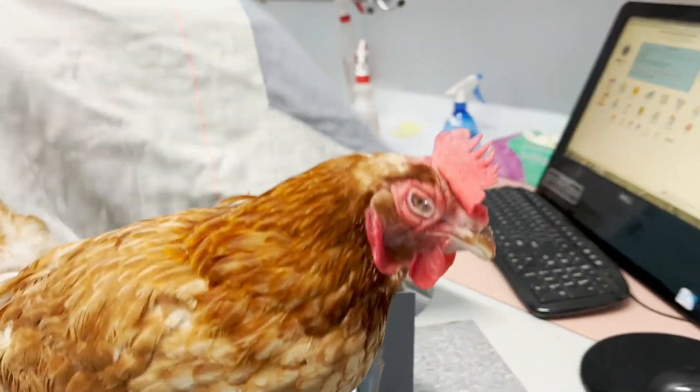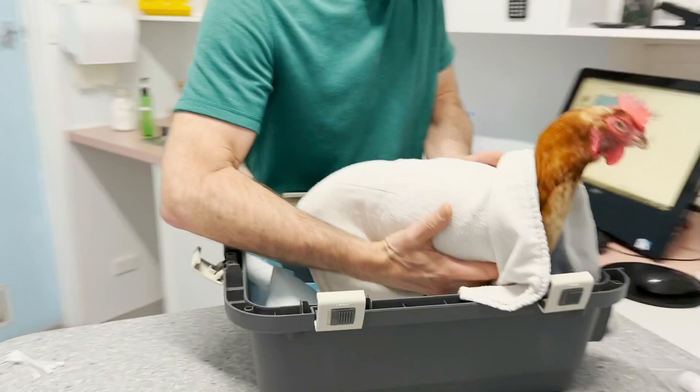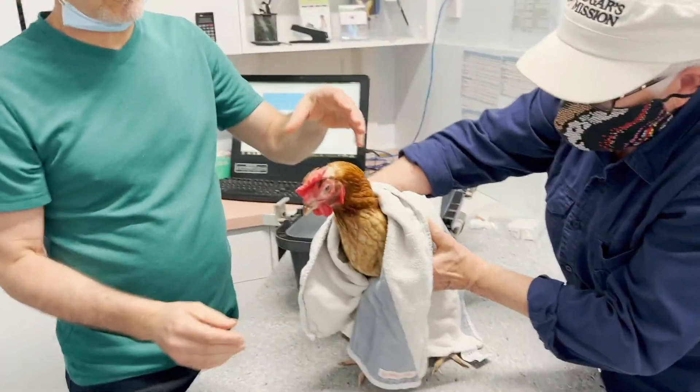I'm going to show you a really easy way to clean the choana — the choana root. I'll need your help. So what we're going to do is gently restrain the bird. So we've gently restrained it.